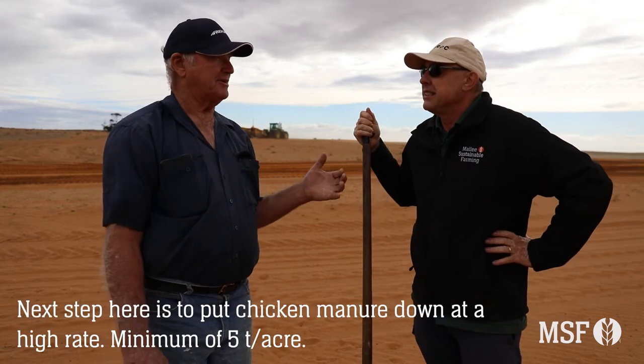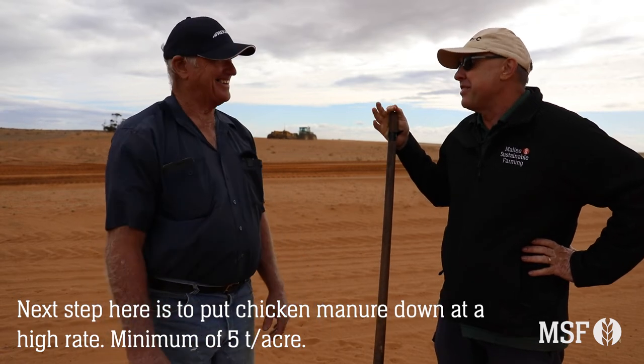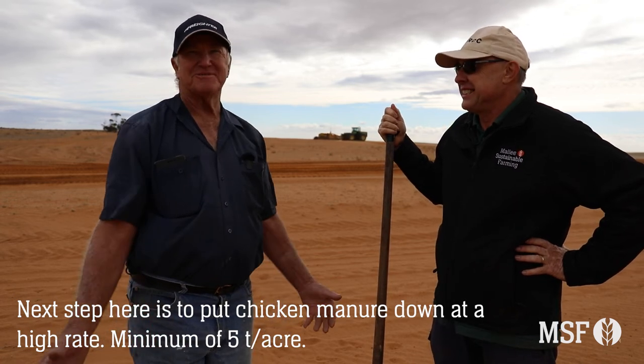The next step here is to put chicken manure on at an excessive rate. What sort of rate is that? At least a minimum of five tonnes to the acre. So we kind of waste it, but particularly on these smaller areas you can do it.